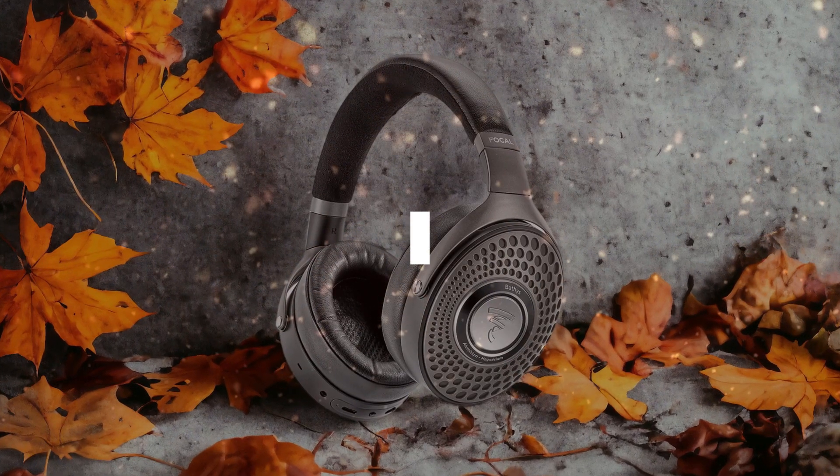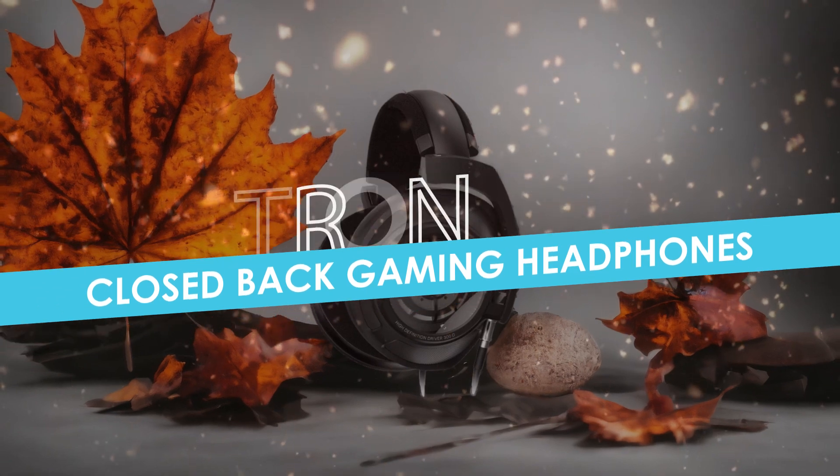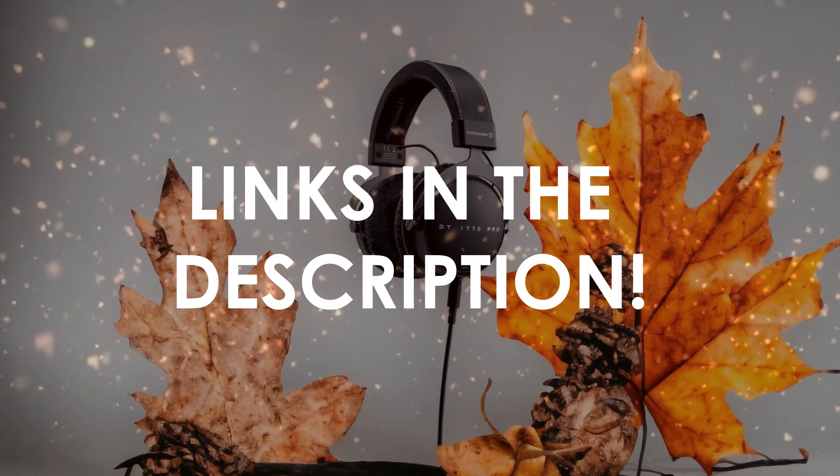In this video, I will help you find the best closed-back gaming headphones in 2024. Links to all the products we mention in this video will be listed in the description. Let's get started.